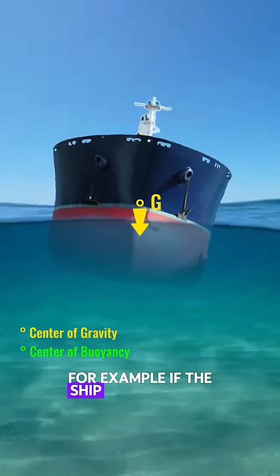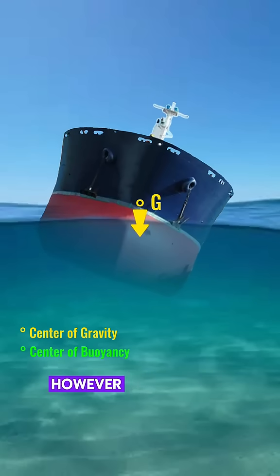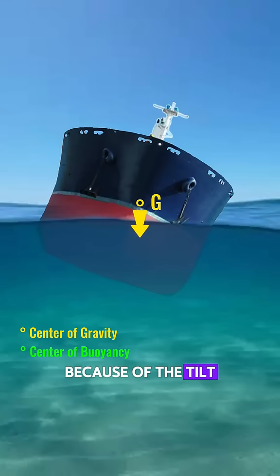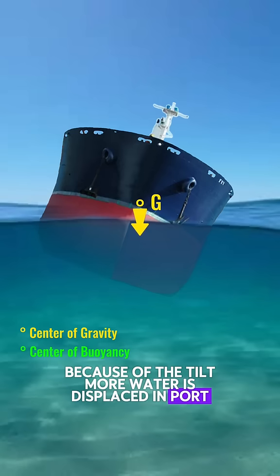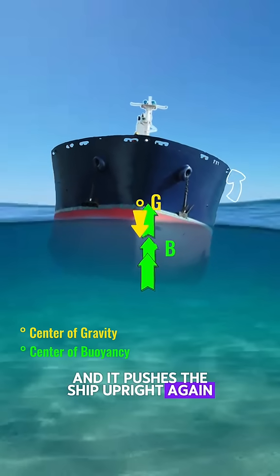For example, if the ship tilts to port, gravity pushes the ship even more to port. However, if you notice, because of the tilt, more water is displaced in port. So the center of buoyancy also transfers to port, and it pushes the ship upright again.